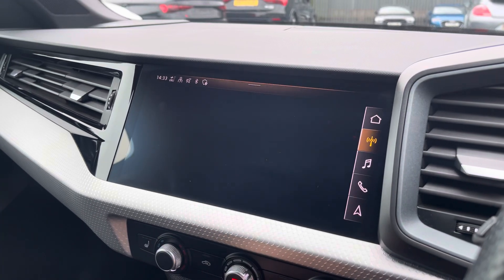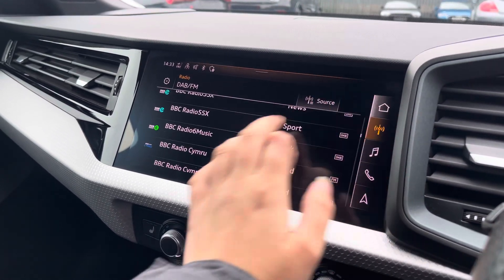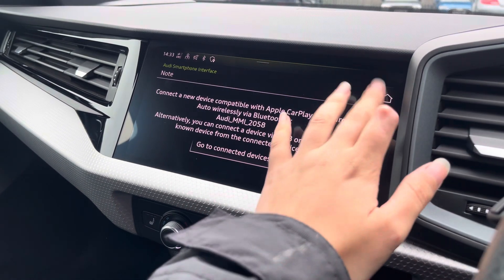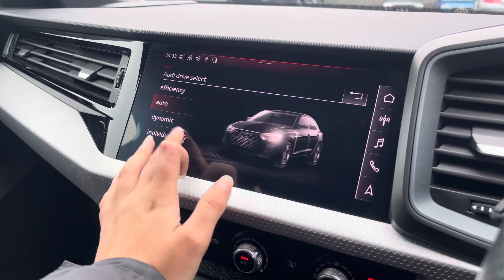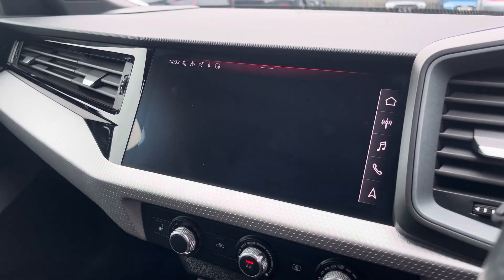Over to the multimedia, we've got the DAB and FM radio stations providing you with a larger variety suitable for all passengers. You can also connect your smartphone via Bluetooth for the use of CarPlay and Android Auto. The car settings features the Audi drive select, allowing you to adjust from efficiency up to dynamic as well as individually adjusting settings.